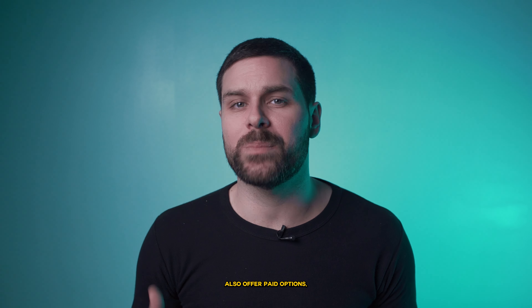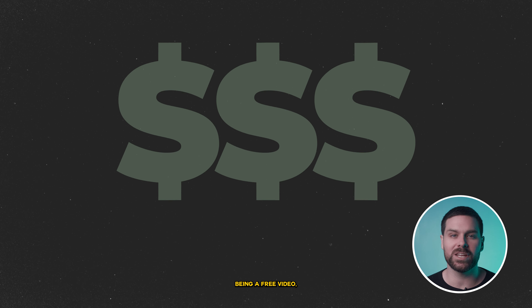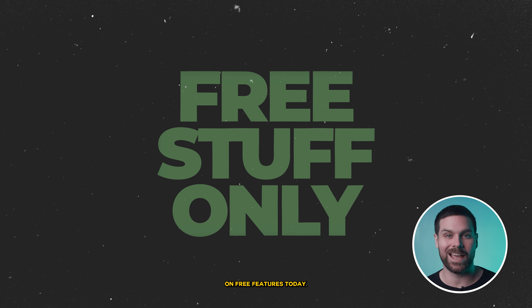We talking about practice. Now it's worth noting that the majority of the list today also offer paid options, which will provide you even more resources and features. But in the spirit of this being a free video, we're only going to be focusing on free features today.